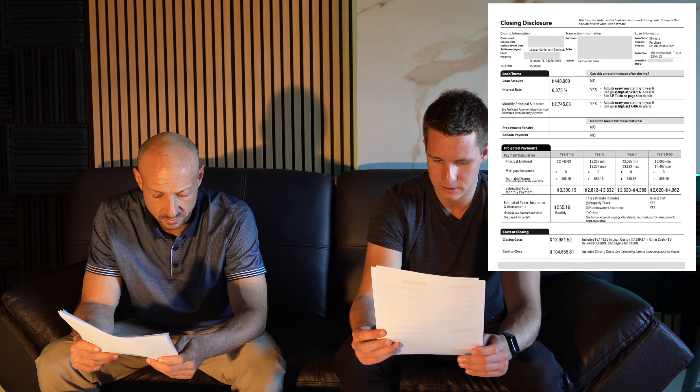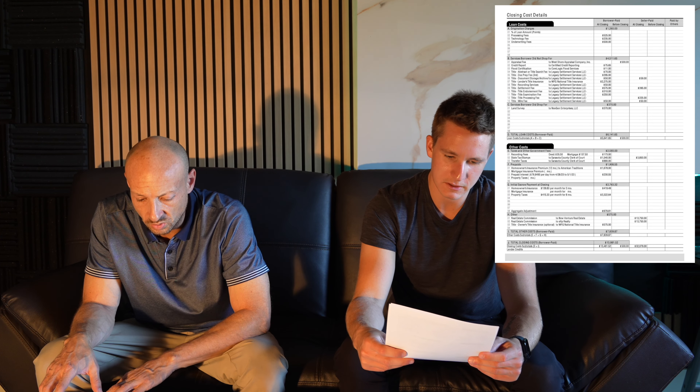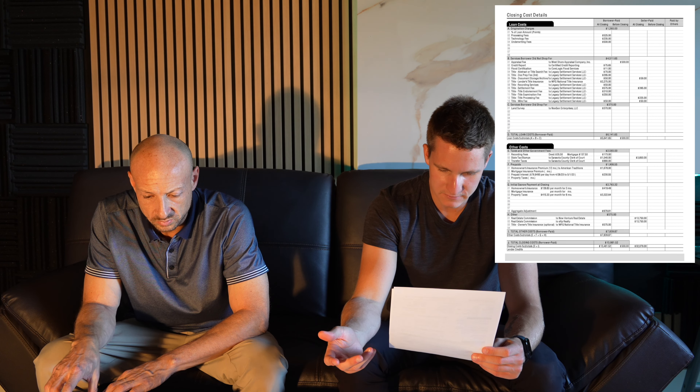The loan terms, the projected payments — which we covered in the loan estimate — and obviously the cost of closing: you have closing costs there of almost $14,000 and cash to close of almost $105,000.